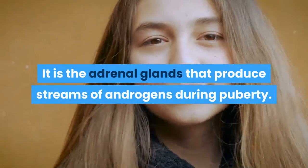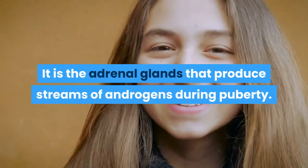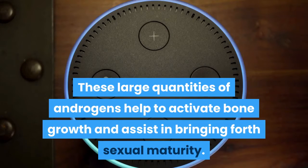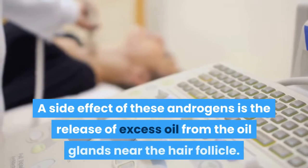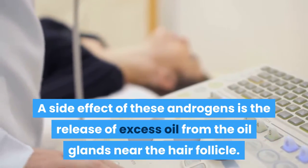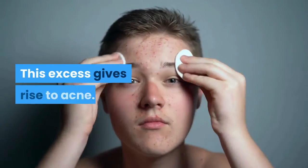It is the adrenal glands that produce streams of androgens during puberty. These large quantities of androgens help to activate bone growth and assist in bringing forth sexual maturity. A side effect of these androgens is the release of excess oil from the oil glands near the hair follicle. This excess gives rise to acne.